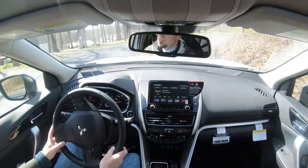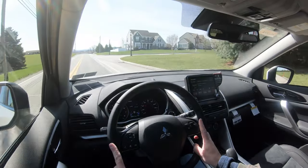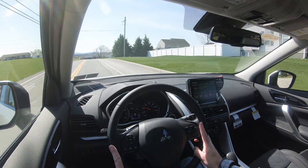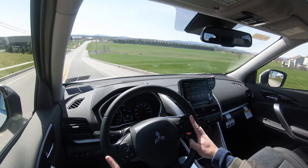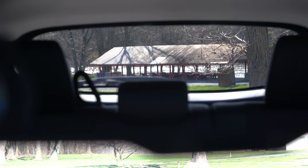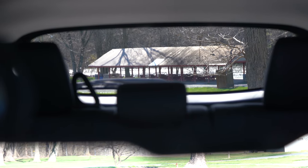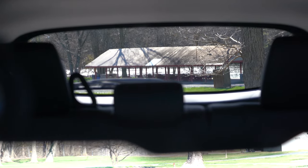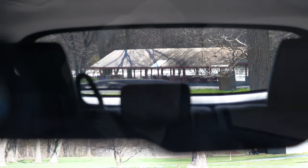I wouldn't mind if the steering feel was a bit heavier — that's just my personal preference. Cabin noise is perfectly fine; the only noise I'm getting is a little from the climate control, but wind noise coming into the cabin is very much at bay. Visibility is also good — it's a smaller SUV so you really shouldn't have any issues, and my favorite improvement is the removal of the center bar in the rear window from the last generation.